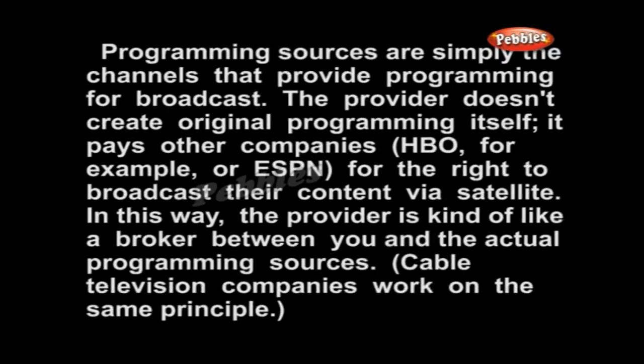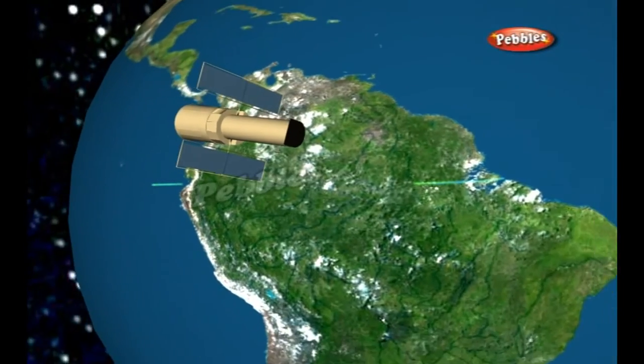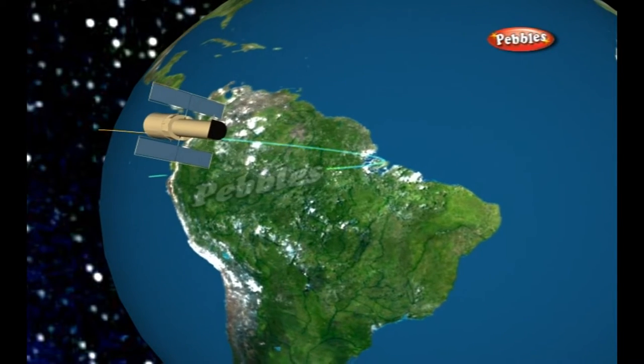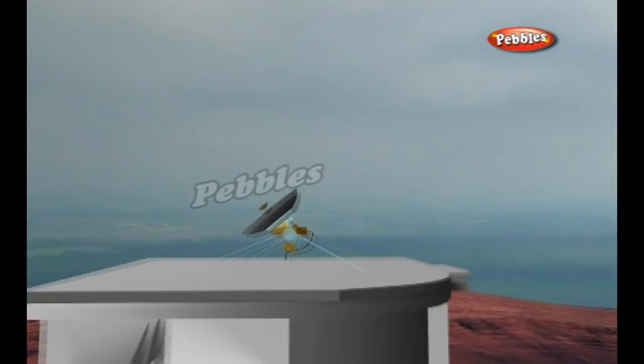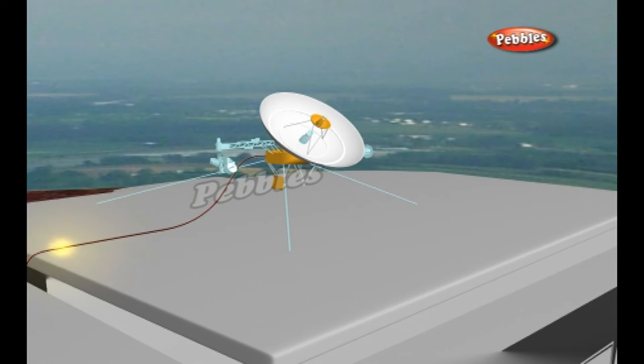In this way, the provider is kind of like a broker between you and the actual programming sources. The broadcast center is the central hub of the system. At the broadcast center, the television provider receives signals from various programming sources and beams a broadcast signal to satellites in geostationary orbit. The satellites receive the signals from the broadcast station and re-broadcast them to the ground.